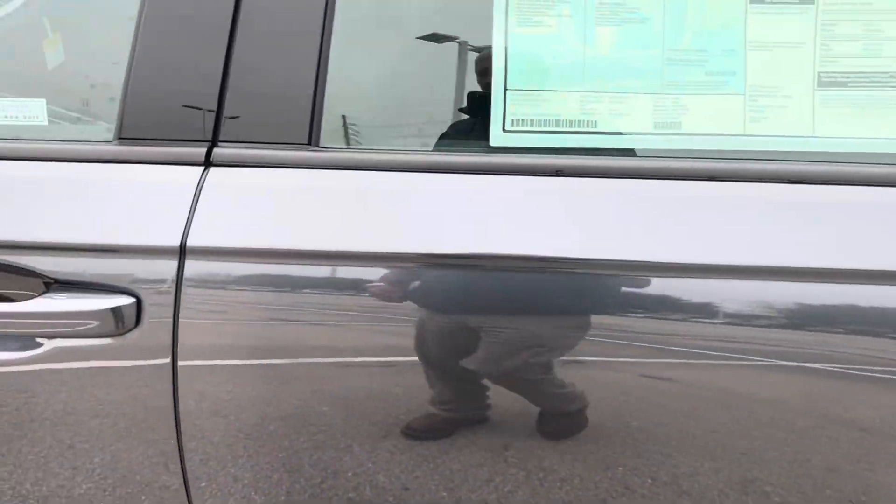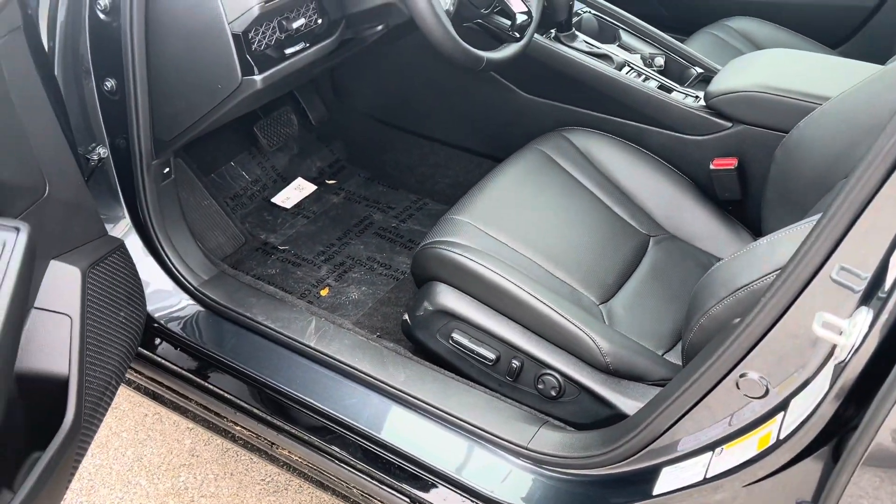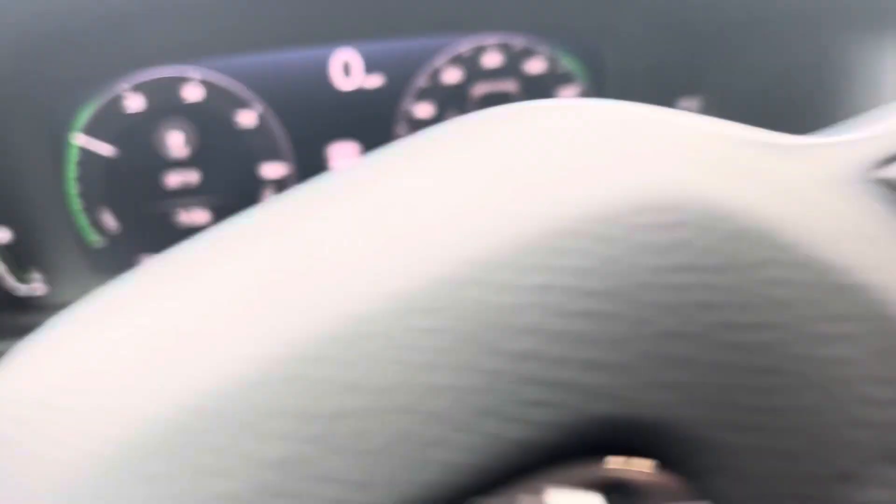It does have remote start, it does have proximity key, it does have the black leather, the memory seats. It's equipped like your EXL, but it's a hybrid.